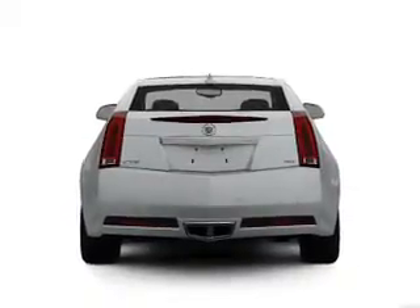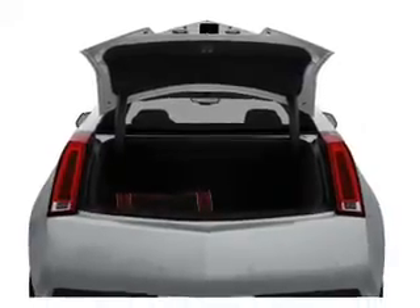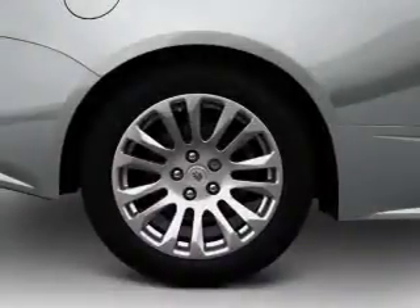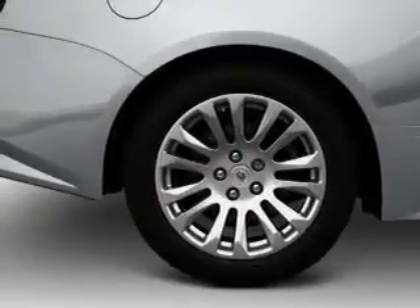Reach your destination effortlessly with GPS navigation. Treat yourself to a premium sound system. The anti-lock braking system will help deliver you safely to your destination, and heated seats make cold weather driving more endurable.